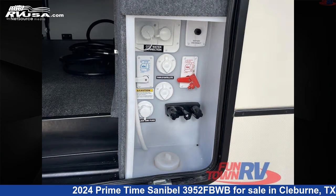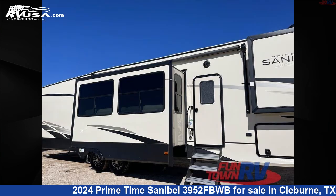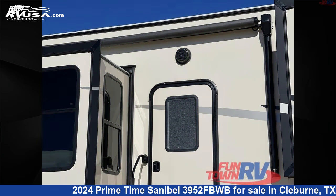This new Primetime is 46 feet 0 inches in length and features a surfside interior, sleeps 8, slide-out, and 54 gallons freshwater capacity.